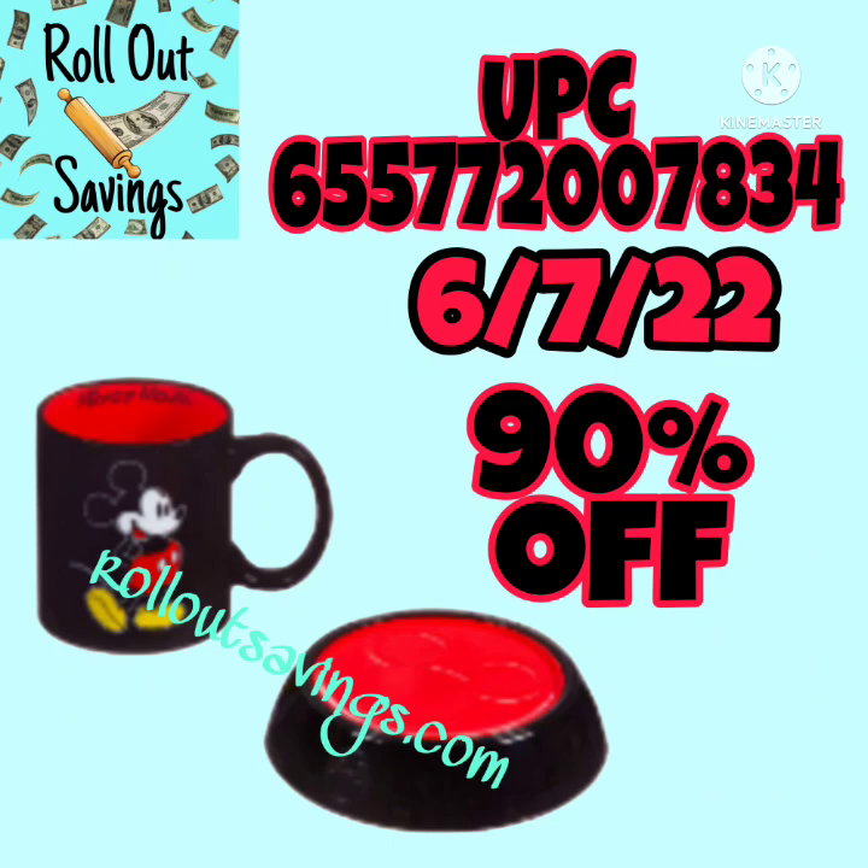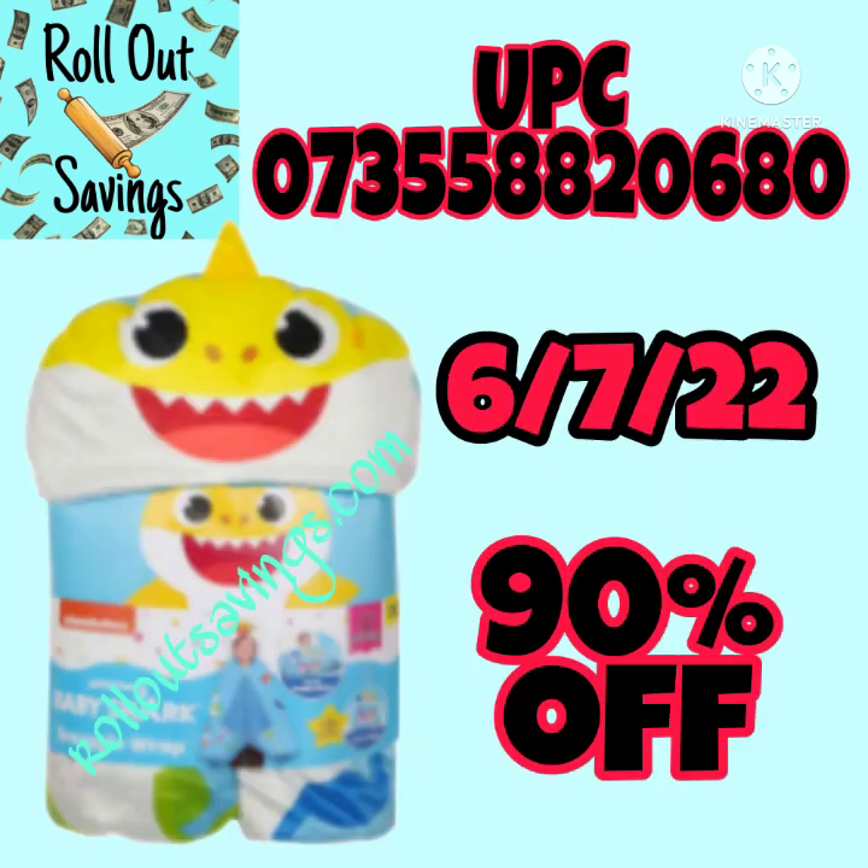Now this next thing that I'm showing you here — I use mine because I'm not a real big coffee drinker; I use mine for a candle warmer. So definitely keep your eye out for those.